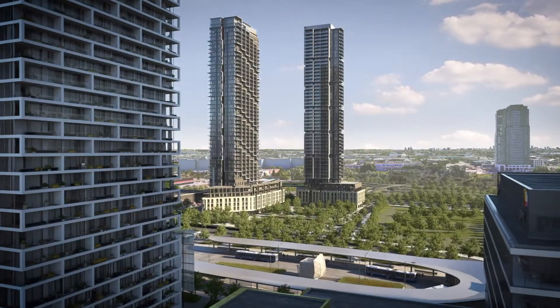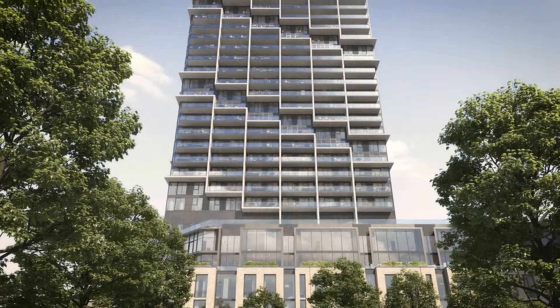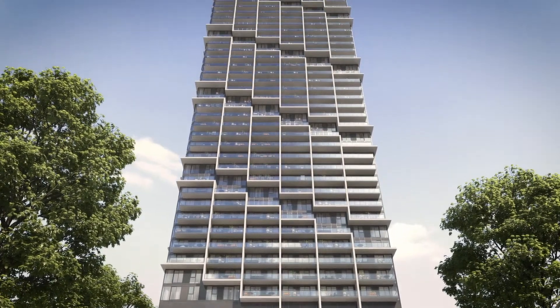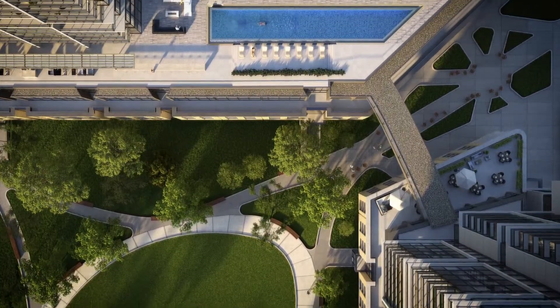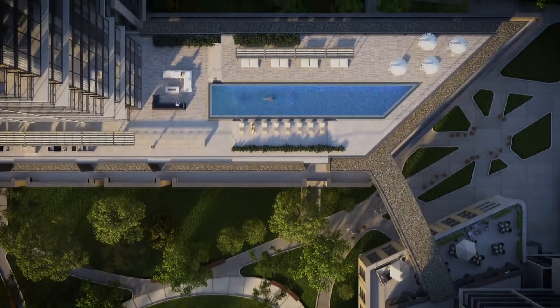The ability to be immediately above or next to a subway station versus being a number of blocks away is a world of a difference when it comes to the value of the property, the rents that it generates, and the appreciation that happens over time. As a long-term investor, you are going to get the benefit of the appreciation that comes with the things so thoughtfully put into this master plan, designed for the 21st century.